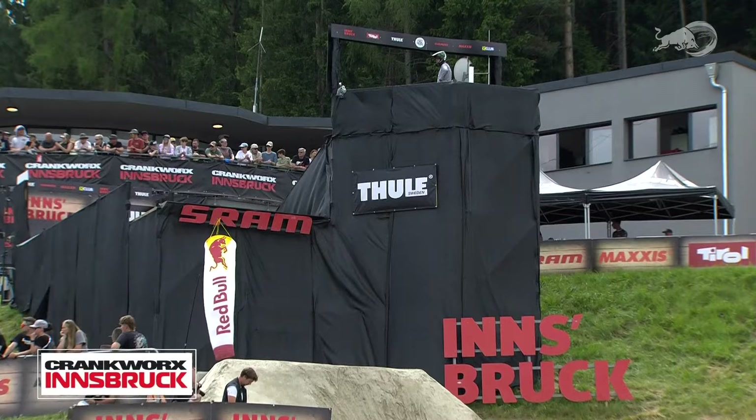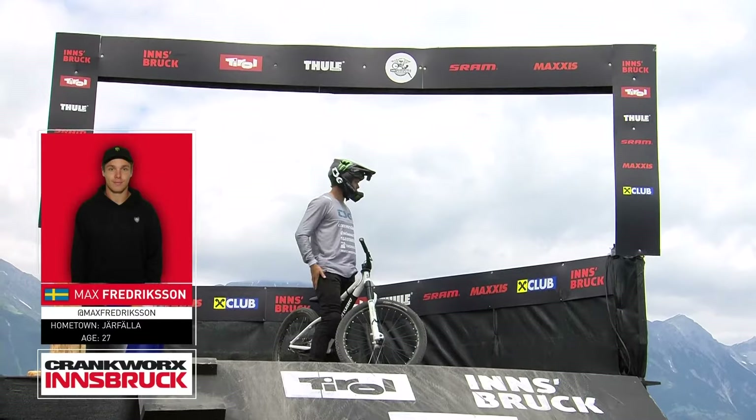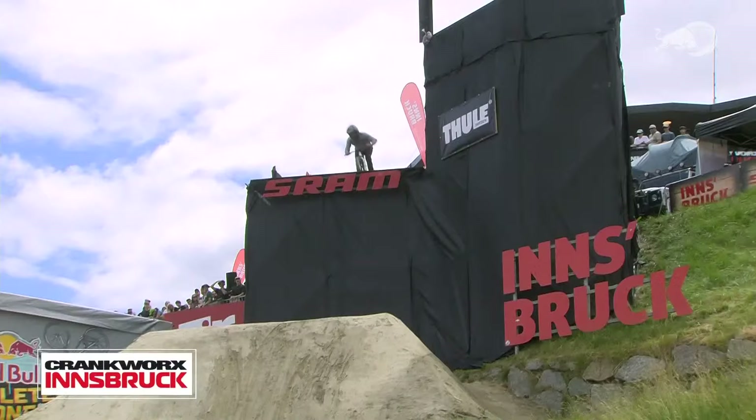Next rider is Max Fredrickson, the Swede. He's got three third places in his trophy closet — two of them coming just last season after a big gap since Joyride 2016. A big return to form for Max starting last season and continuing into this one. This guy trains harder than anybody. Let's see if it pays off.